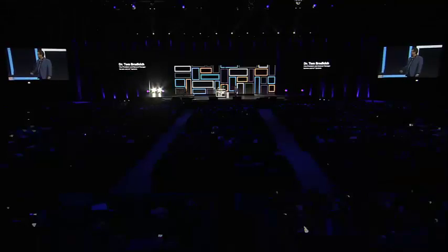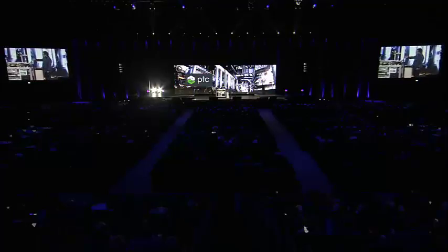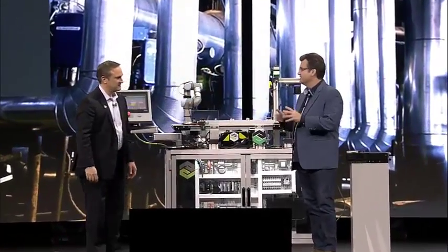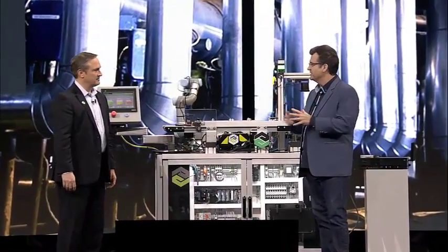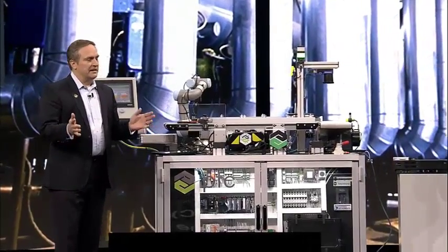Let me ask Howard Heppelman, who is General Manager of IoT Manufacturing Solutions, to join me right here on stage. Howard is from PTC — welcome, Howard. It's an absolute honor to be here with you. It's great to have you and to collaborate with a company as visionary and as committed to excellence as PTC. Tell us about PTC briefly.